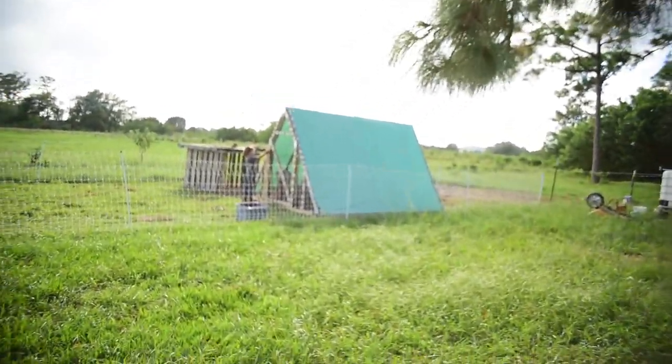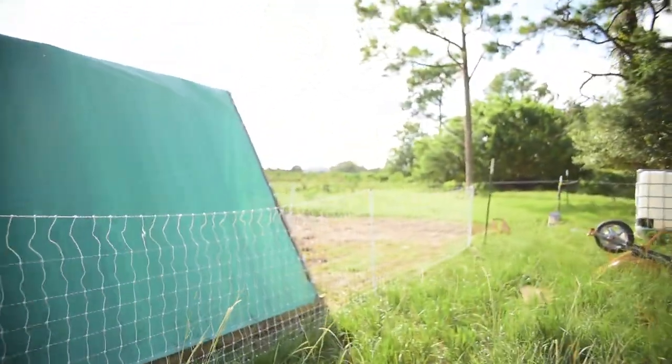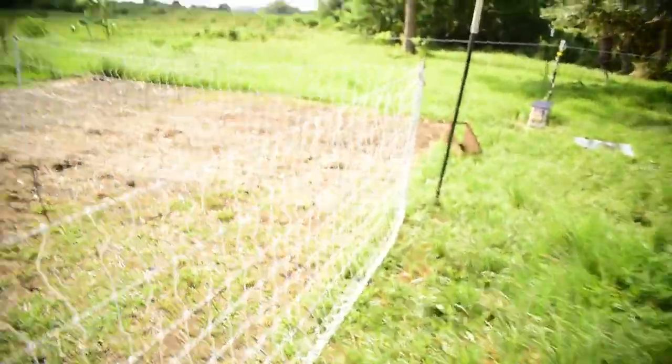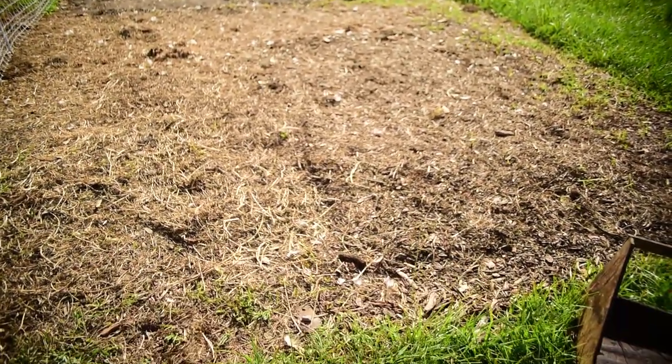We got the chicken tractor moved and got the fence moved over, which is exciting because now that we got the fence moved over, that means we got the new garden plot exposed and ready for mulching.